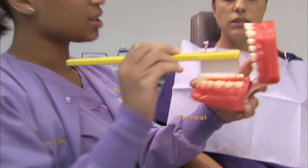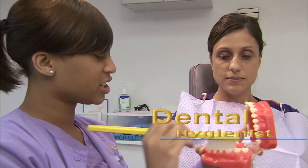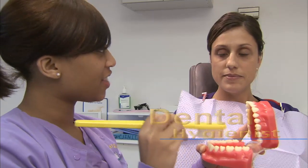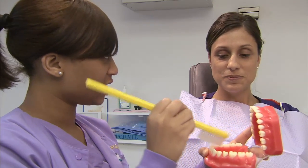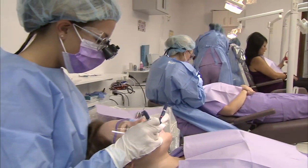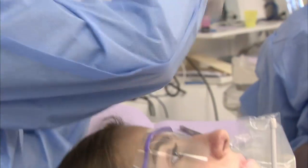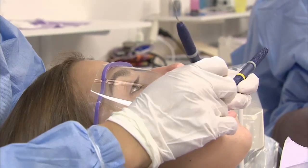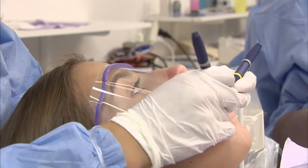As a dental hygienist, you'll work closely with dentists focusing on preventative oral healthcare, cleaning patients' teeth, and educating patients on good oral hygiene and nutrition. You'll use an assortment of different tools to complete your task. Hand and rotary instruments and ultrasonic devices are used to clean and polish teeth, including removing calculus, stains, and plaque.